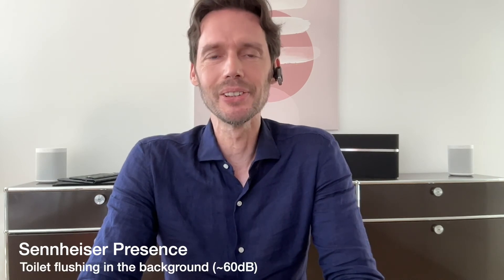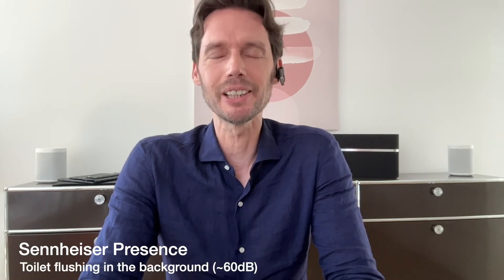Now the Sennheiser Presence with a toilet flushing in the background.